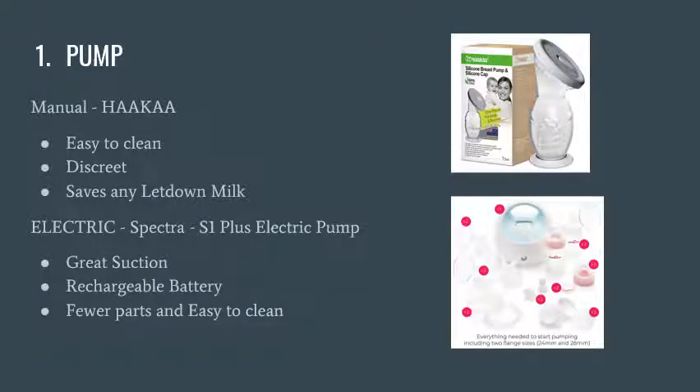The first one on my list is a pump. I have two kids and with each one I've used a different pump. I did breastfeeding and pumping simultaneously — the Haakaa came in super handy to save the letdown milk. When you first start breastfeeding, your body is figuring out the baby's needs, and while you're nursing, the other breast starts to leak. The Haakaa has a suction you attach to your other side while nursing, saving all that milk. It was extremely helpful for stocking and freezing extra milk right away, and it's easy to clean and discreet.